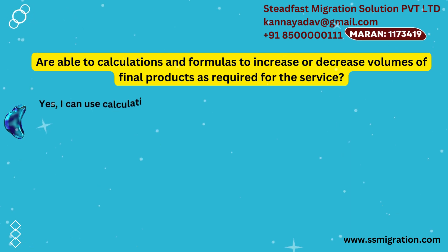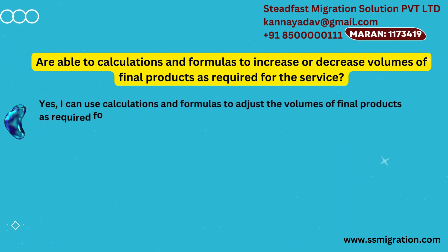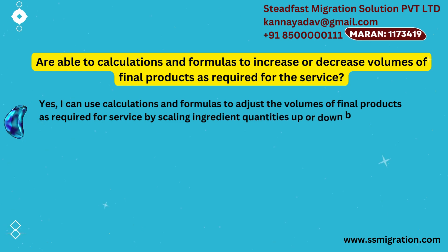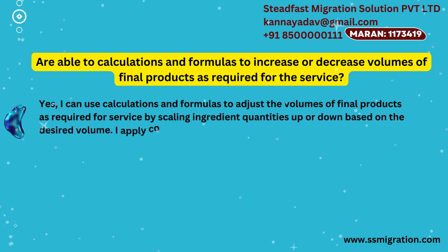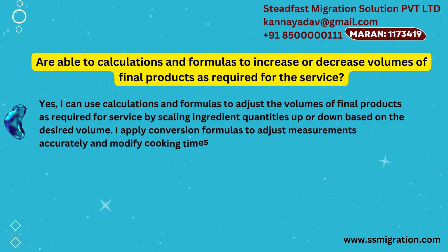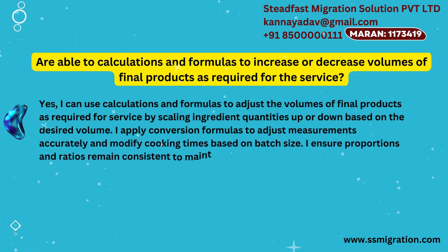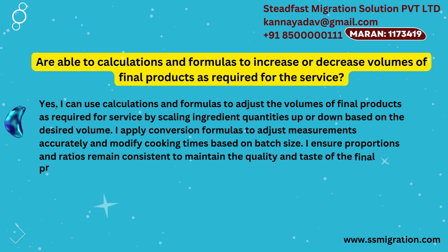Are you able to use calculations and formulas to increase or decrease volumes of final products as required for service? Yes, I can use calculations and formulas to adjust the volumes of final products by scaling ingredient quantities up or down based on the desired volume. I apply conversion formulas to adjust measurements accurately and modify cooking times based on batch size. I ensure proportions and ratios remain consistent to maintain the quality and taste of the final product.